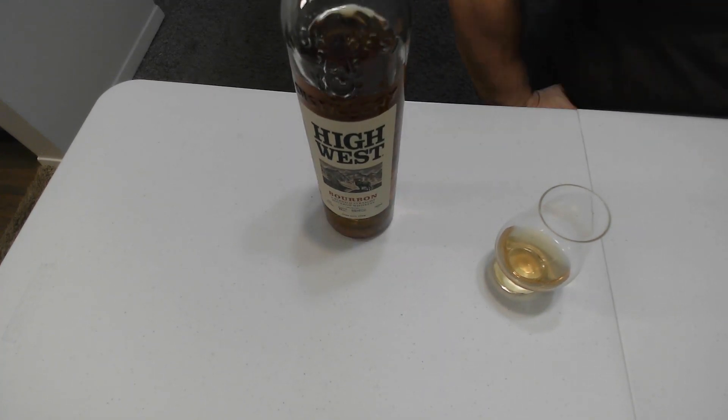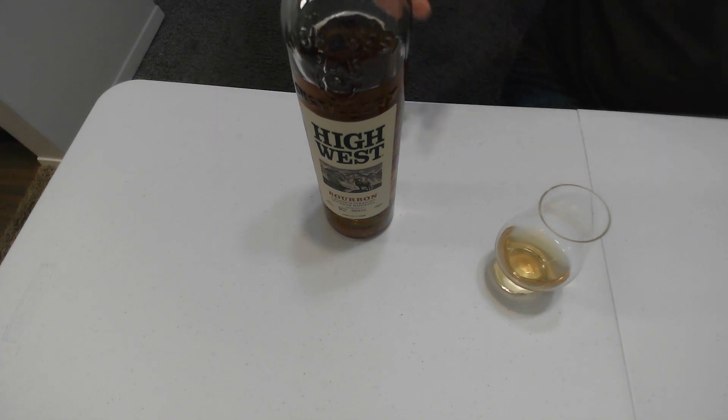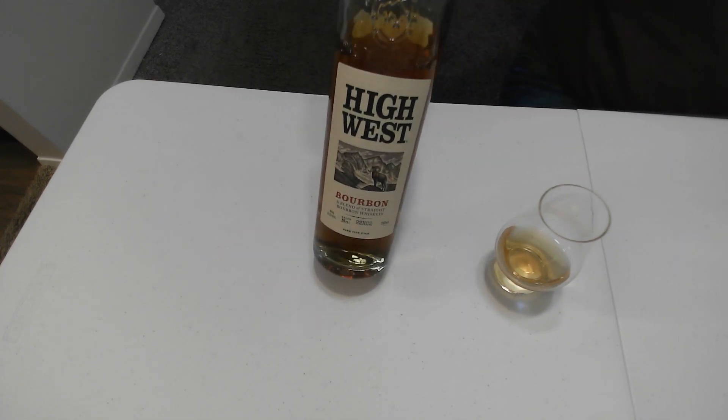If you watch the channel, you'll see a lot of different variations of High West bourbons and whiskeys. This one I really like. Let me go ahead and show this bottle a little bit closer.